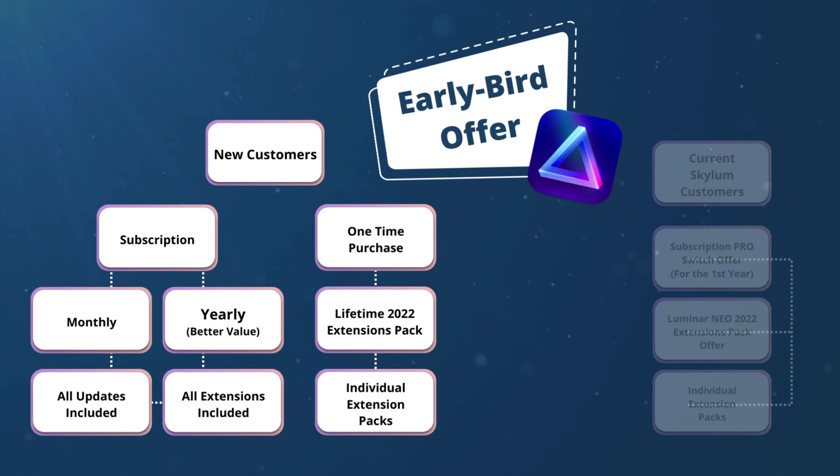Starting with new customers, you will now have two options to get Luminar Neo. First, there is the Pro subscription, with a choice between monthly and yearly plans — the yearly subscription usually offers better value. Regardless of which you choose, you will always have access to all updates of any size, as well as access to all current and future extensions.